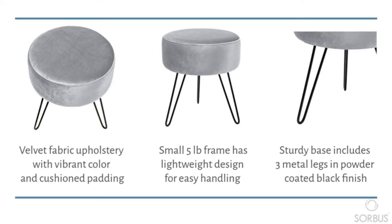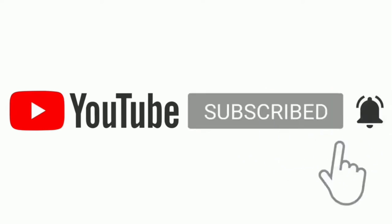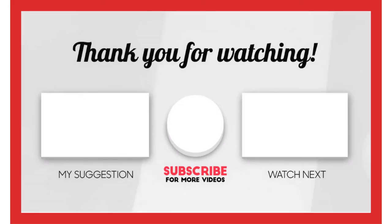That's all from my end. I make helpful videos daily, so do subscribe to my channel. If you need more information or want to know the product price, do check out my description. For any kind of problem, please comment below.